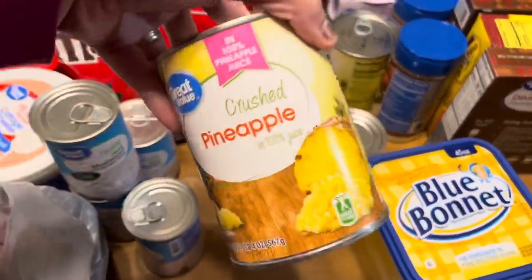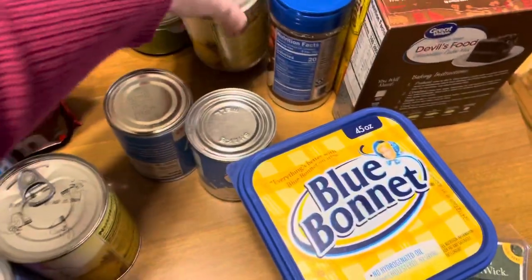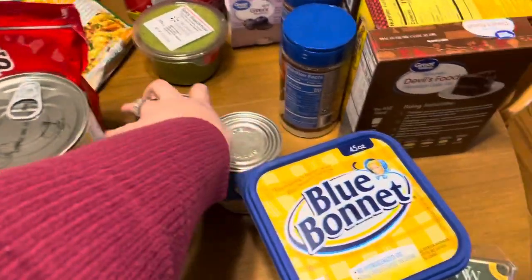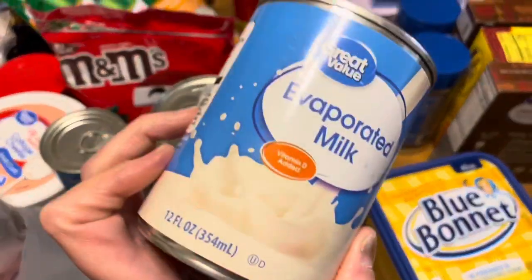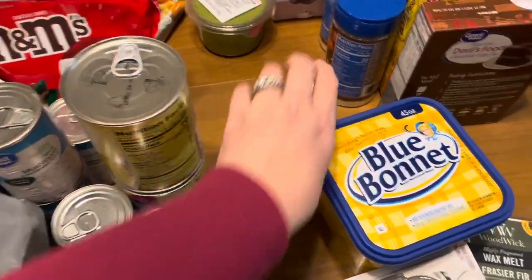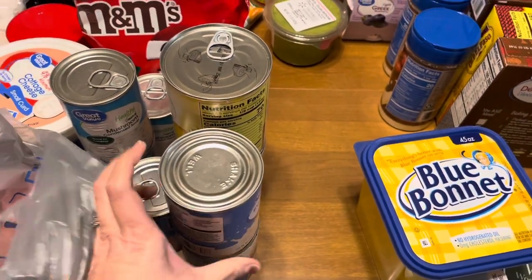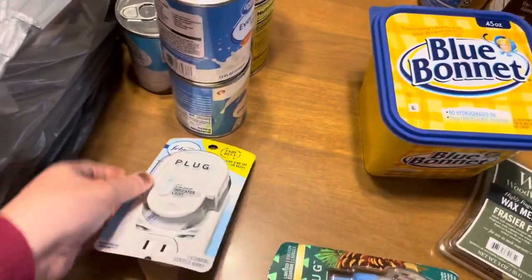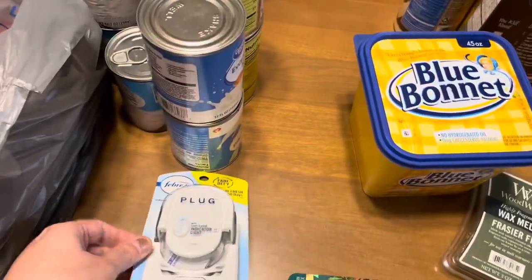We got some cream of mushroom soup — I got four of those. Two of these crushed pineapples because I realized yesterday I didn't have any, and I use a lot of crushed pineapple during this time of year. Two things of evaporated milk because I think I used my last can yesterday when I made the pumpkin dump cake.